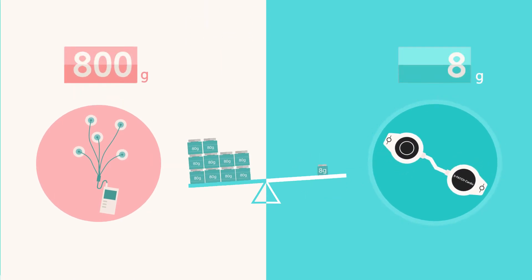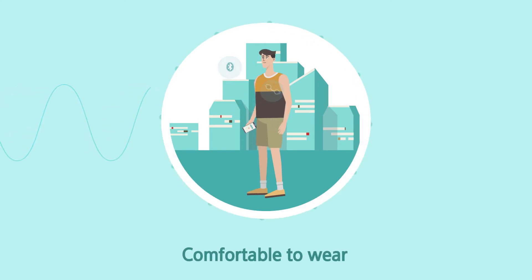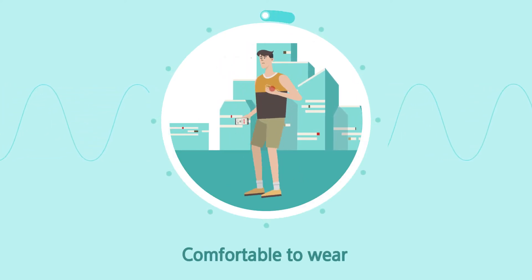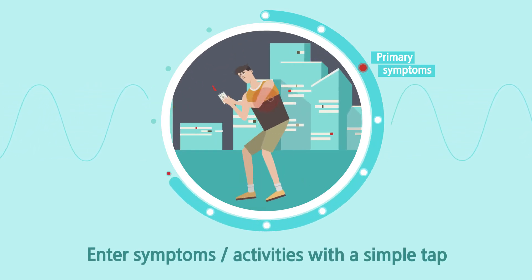S-Patch is small and lightweight, comfortable to wear for long hours, and is instantly connected to your smartphone. Whenever you feel any symptom, you can immediately record it on your mobile device.